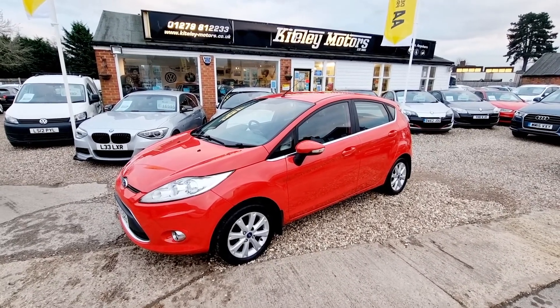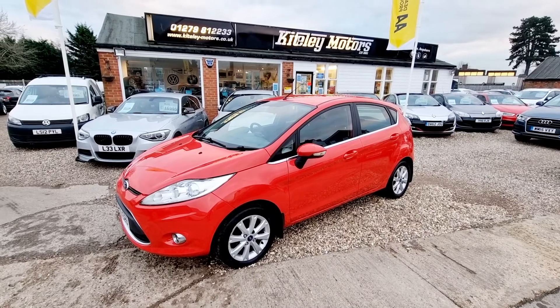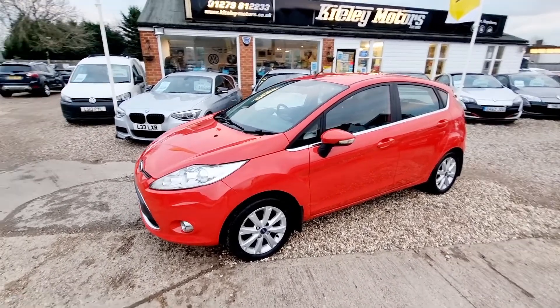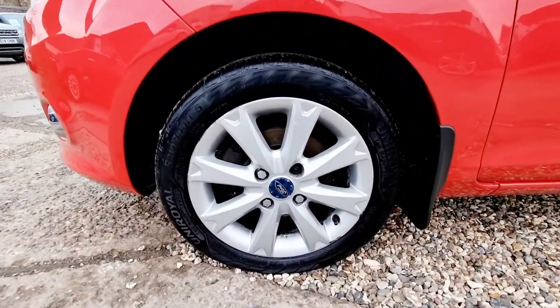Welcome to Kuntley Motors. Today we are presenting this 2009 Ford Fiesta 1.4 TDCI ZTEC. We are a family-run dealership based in Stansted, just 10 minutes from Stansted Airport.